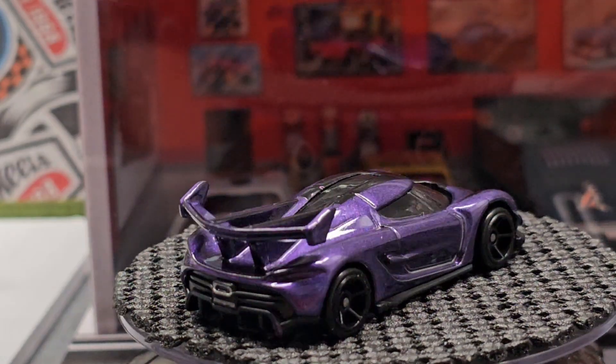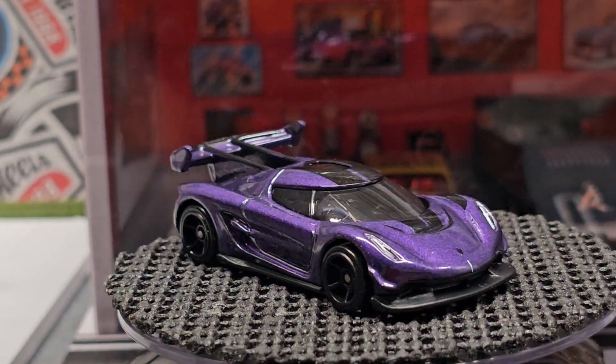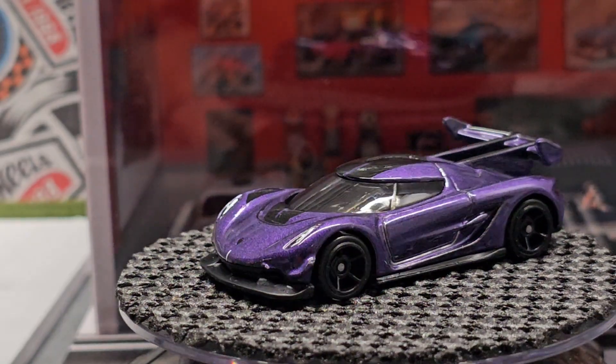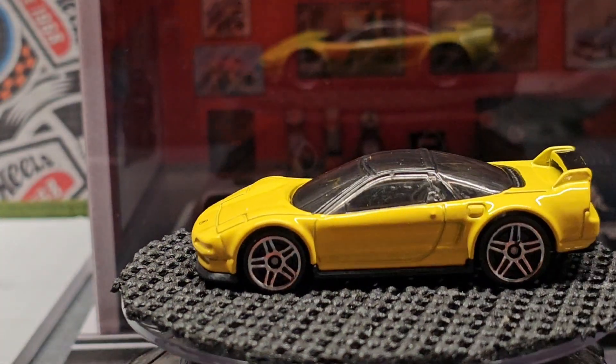And then the last car I have for Free Friday — which I heard had come out already, probably slightly different, I'm not sure, but I didn't have one — so here's the Acura NSX.